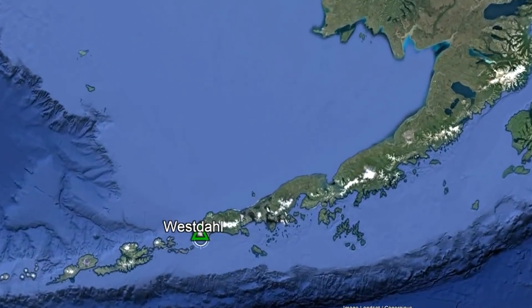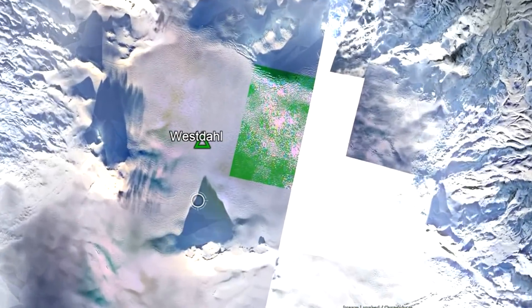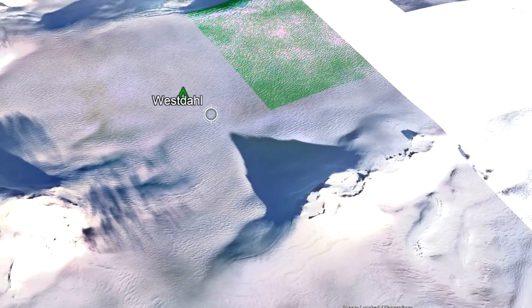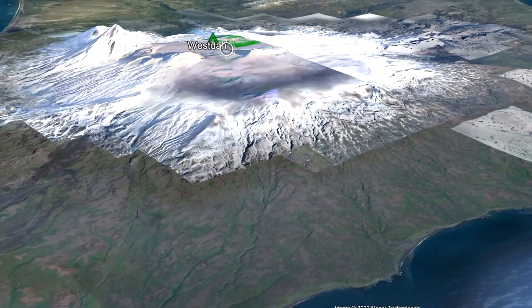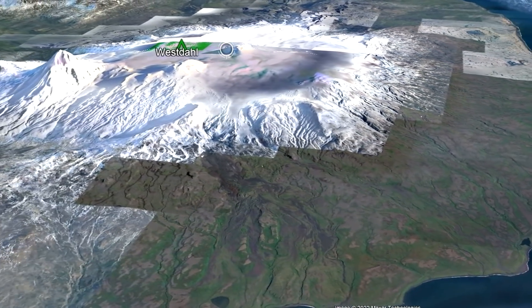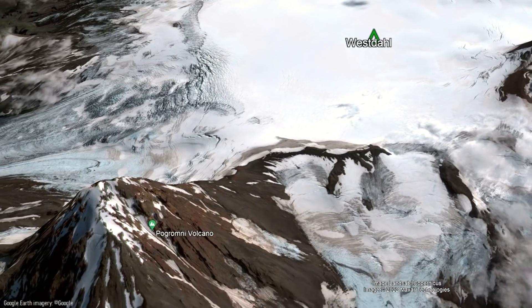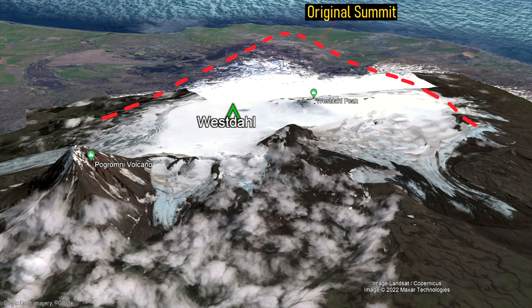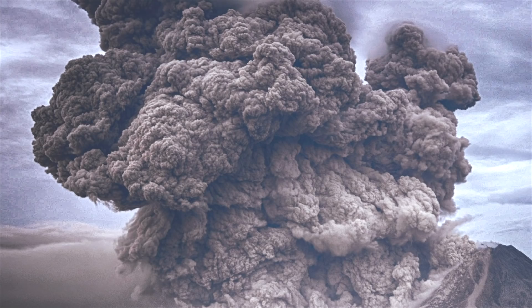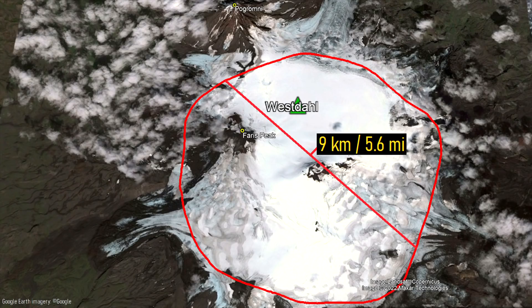The ice-covered Westall volcano is located on the very edge of the Alaskan peninsula, where it is 50 miles northeast of the city of Akutan. This vast volcano stands at 1,563 meters or 5,128 feet tall, and with its overall gentle slopes might initially look like a shield volcano. However, it is actually a stratovolcano. Much of its steep summit area was lost in a major caldera-forming eruption around 60,000 years ago, depositing large volumes of ignimbrite and forming a 9 kilometer wide caldera.